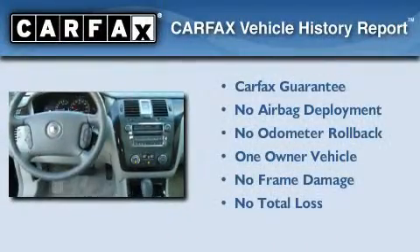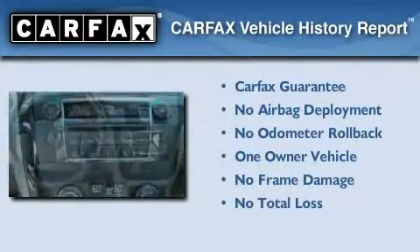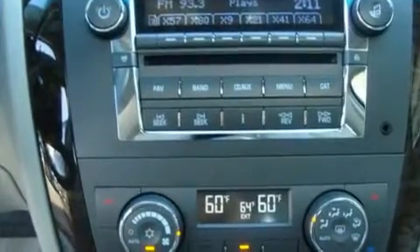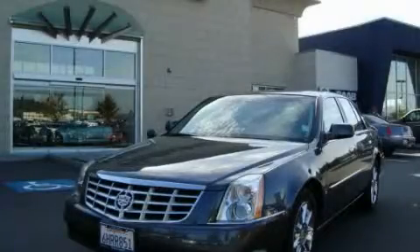This Cadillac has had only one owner and it qualifies for the Carfax Buy-Back Guarantee. We invite you to contact us today to learn more about this vehicle.